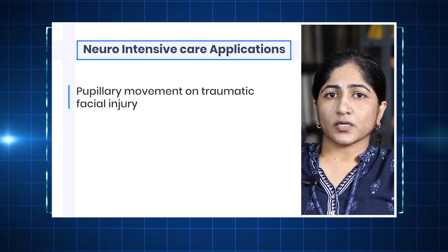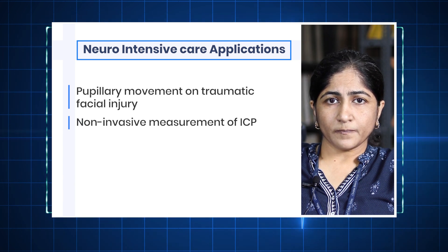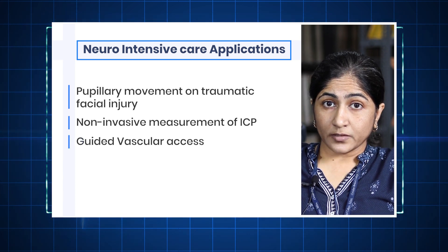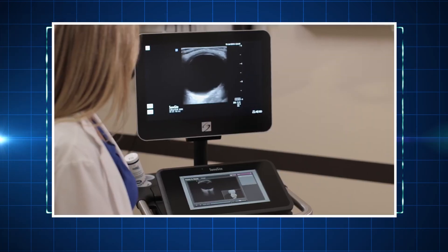Together we are able to manage critically ill patients in a much more scientific way. For neuro intensive care, even with a traumatic facial injury with swollen closed eyes, we can still assess pupillary reaction with this machine. For non-invasive ICP measurement and routine ICU work like vascular access, ultrasound-guided access has greatly reduced the incidence of complications. We've also used it for measuring optic nerve sheath diameter — not only in trauma as a non-invasive ICP measurement, but we've recently published its usefulness in assessing CSF diversion procedures, especially in children where you don't want to expose them to repeated CT scanning.